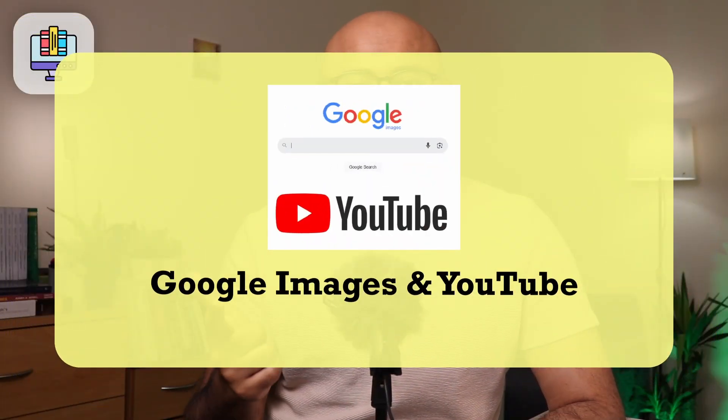Finally, the last online resources I want to mention are Google Images and YouTube. I cannot tell you how many times I found excellent explanations of things I was unable to understand through a random YouTube video or an anatomy photograph or diagram found on Google Images. So I used a lot of those as supplementary resources as well.